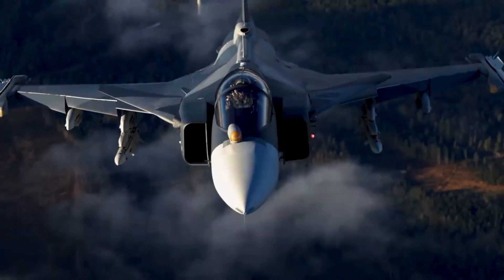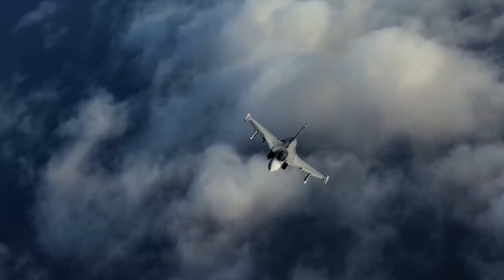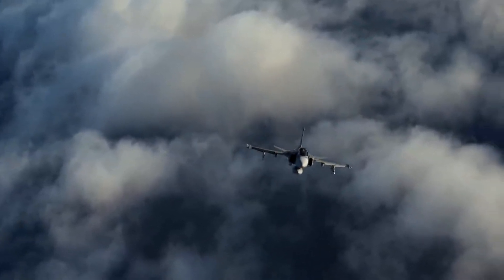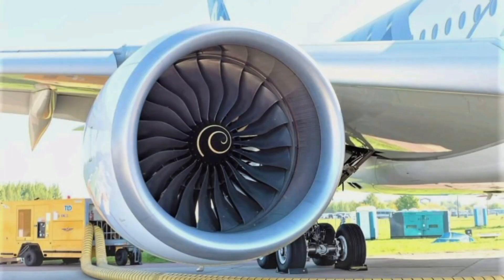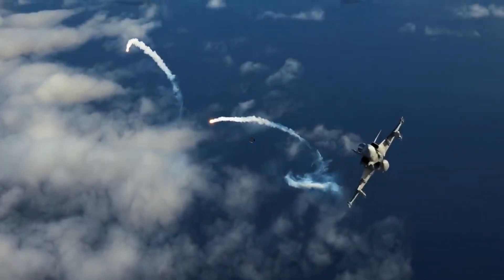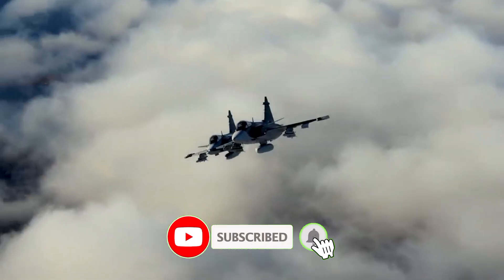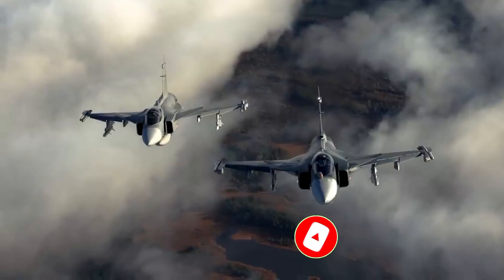What happens when the world's smartest fighter jet gets an engine upgrade from one of the most respected aerospace companies on Earth? What happens when Sweden's Gripen E, already known for unmatched efficiency, is powered by next-generation Rolls-Royce technology that boosts performance, cuts fuel burn, reduces heat signature, and slashes operating costs? Today, we're breaking down how this single-engine upgrade might have just made the Gripen E the most efficient fighter jet on the planet.